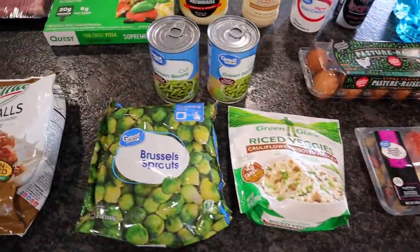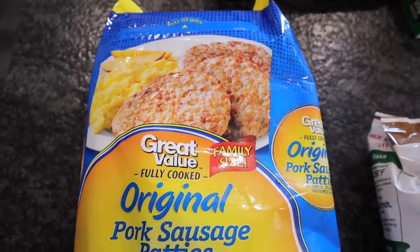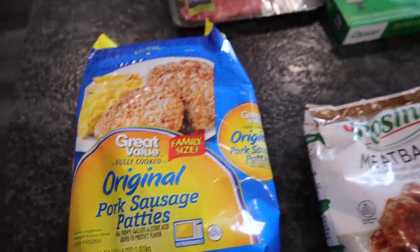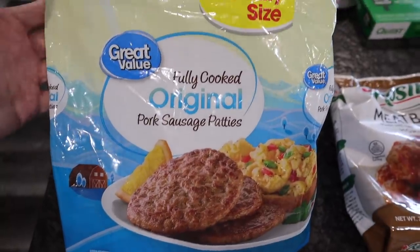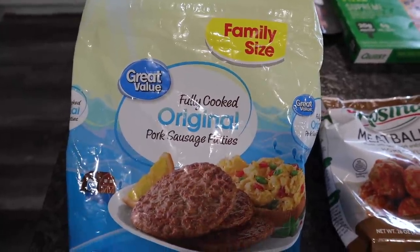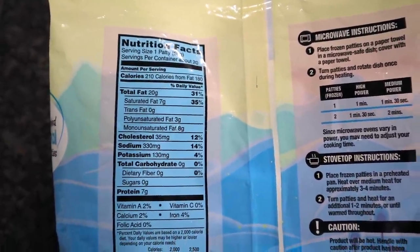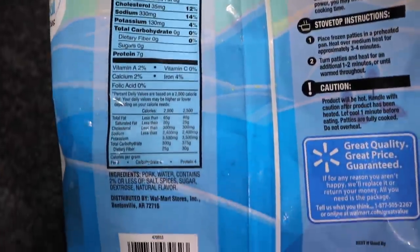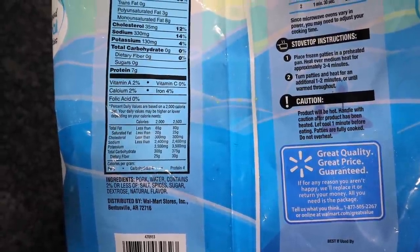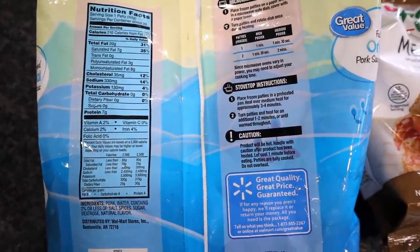Let's talk about some things that I picked up and one huge difference. I always pick up the Great Value Sausage. You can see Great Value Family Size Original Pork Sausage Patty, fully cooked. This is what the bag used to look like. On the old packaging, one patty: 210 calories, 20 fat, zero carbs, and seven protein. Your ingredients were pork, water, and then contains 2% or less of salt, spices, sugar, dextrose, and natural flavors. This is a dirty keto item since it does have sugar. But let me show you the new packaging: now it's 200 calories for one patty, 19 fat, one total carb, and six protein.